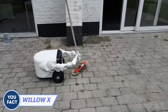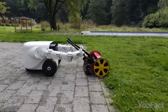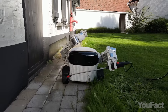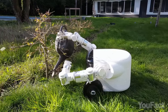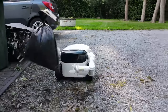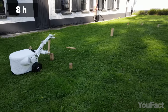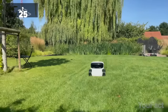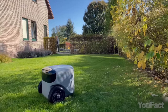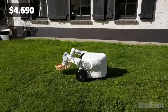Meet your new gardener — Eve's Willow X robot lawnmower, available for pre-order and shipping in 2024 and 2025. It's an outdoor gadget capable of mowing lawns, weeding, and even harvesting fruits and vegetables. With its two arms and integrated 4K camera, Willow X can perform various tasks autonomously. The robot's AI capabilities enable it to detect obstacles and objects, and it can collect litter as well. The standard version boasts up to 6 hours of battery life, 8 hours for the Pro version, with features like rain detection and the ability to navigate slopes up to 25% — 35% for the Pro model.